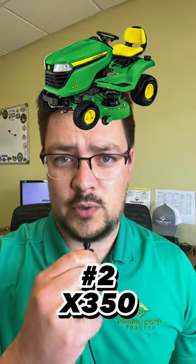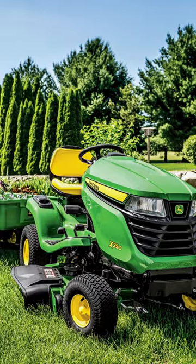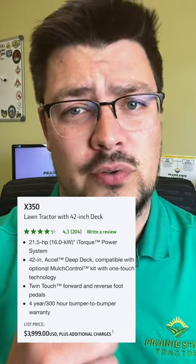And number two, the John Deere X350. A great all-around lawn tractor for homeowners with small to medium-sized lawns. It features a 21.5-horsepower Kawasaki, a hydrostatic transmission, and a 42-inch or 48-inch deck. It's also easy to use and maintain, making it a great value for the price.